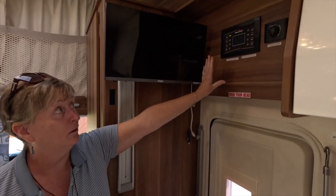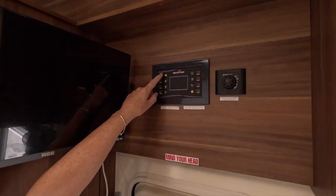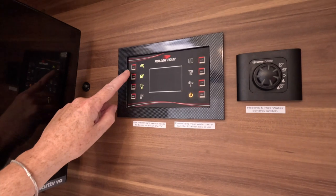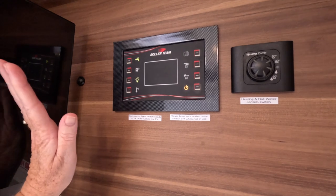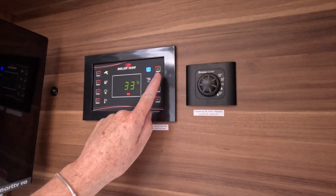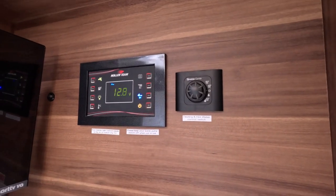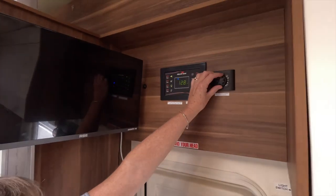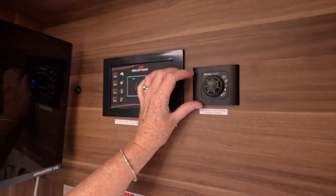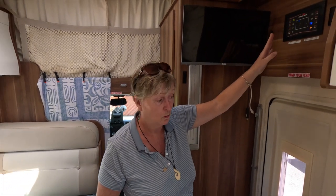We've also got the control panel up here, which is really useful. You can turn the water pump on or off, have the lights on outside, and this is the power. You can work out how much water you've got and what's in your batteries. Our solar panels have done us proud. You can turn the water on here, and not that we've needed it, but you can turn the heating on as well - so we've got heating and a way of heating the water.